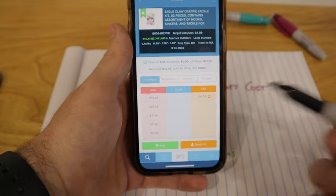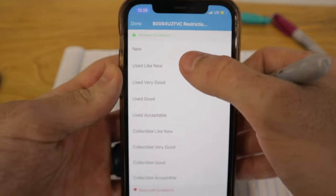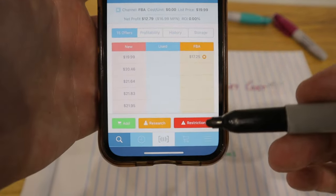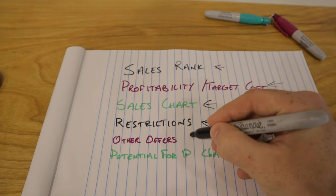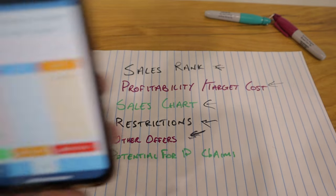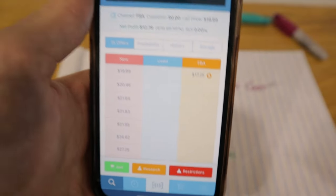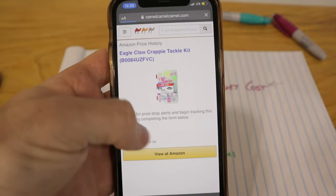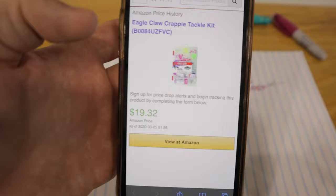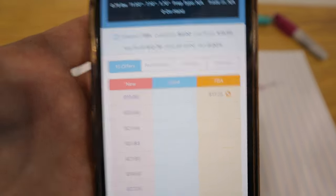The sales chart is the one thing not yet on Scoutify 2 — I'll talk about how to get that when we cover the second and third softwares. Restrictions are also very important: I can see I'm able to sell this item in new, used like new, and everything except refurbished condition. When starting out you won't be able to sell a lot of things, so having that at a glance is really nice. I also want to see what other offers are on the listing — right now there's only one FBA offer and a bunch of merchant-fulfilled offers. I can also check the Camel Camel Camel price history built into the research tab.